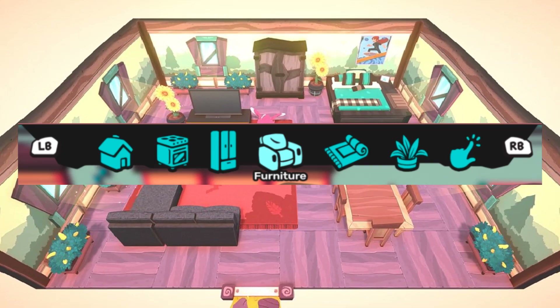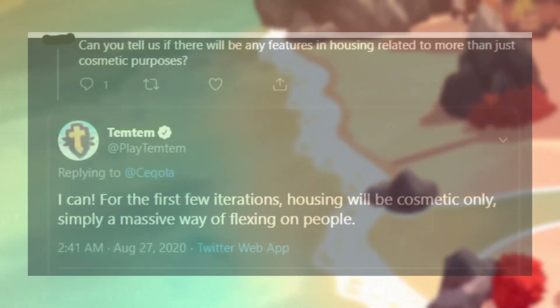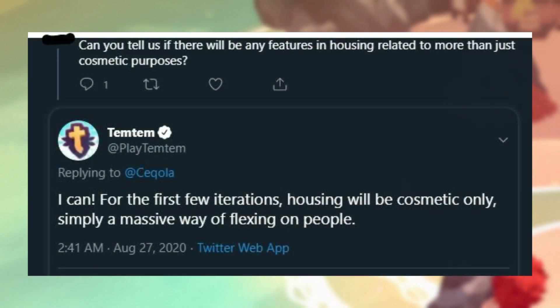So that's what I was thinking those two options could maybe be. Getting into the next bit of information, there was a question asked on Twitter about whether there will be any features in housing related to more than just cosmetic purposes — basically asking if there will be any in-game benefit rather than just for looks. They replied and said that for the first few iterations housing will be cosmetic only, simply a way of flexing on people.